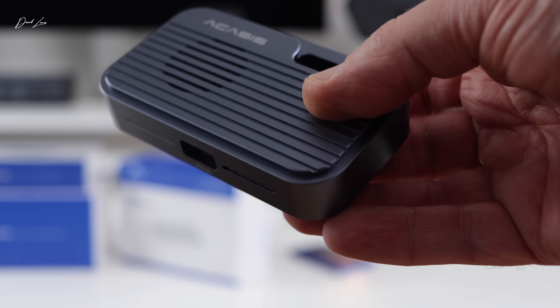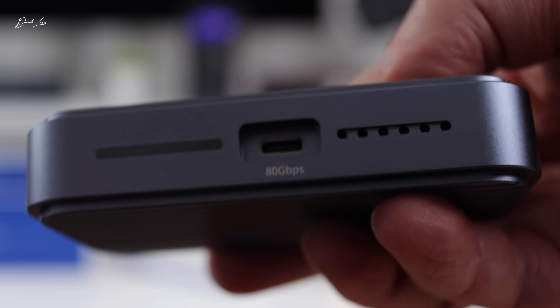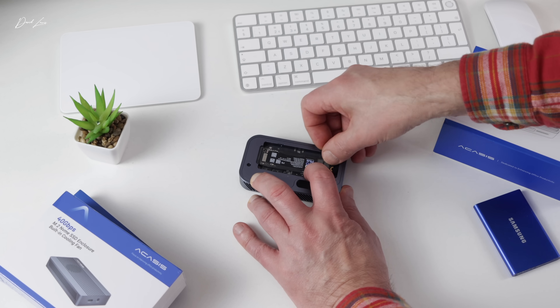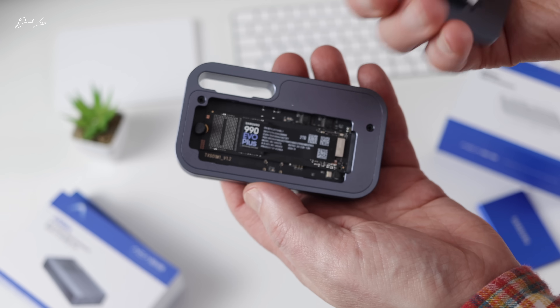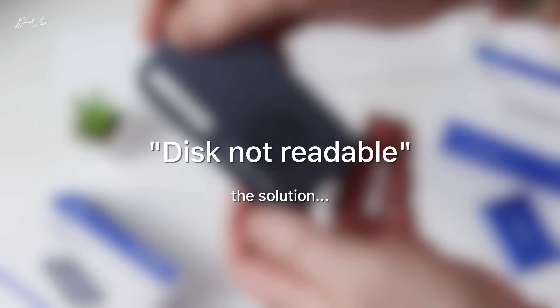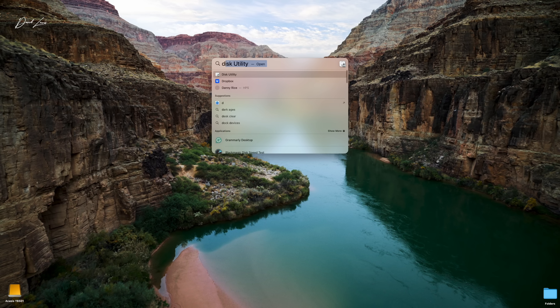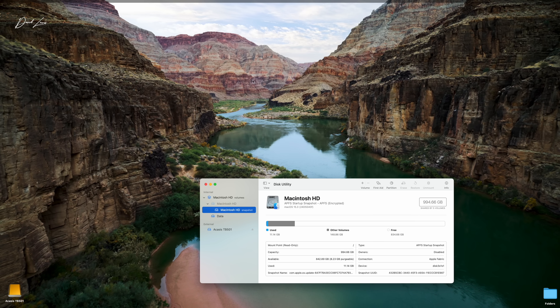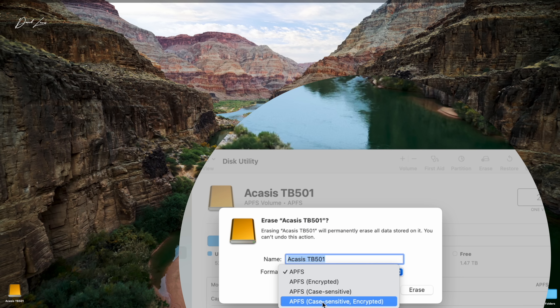I'm brand new to these enclosures and didn't really know what I was getting into when I started unboxing it. The great thing about the Acasis TB501 is it's so simple to use — no tools needed, just pop the top off, put the memory in, add a heatsink strip, and you're done. Connect it to the Mac via one Thunderbolt 5 cable, which powers everything up. I did get an error message saying the disk wasn't readable, but all that means is the memory isn't formatted out of the box. Just open Disk Utility, highlight the drive, and choose APFS — the Apple File System — which is journaled, efficient, and designed for modern SSDs.